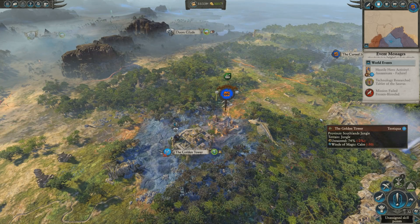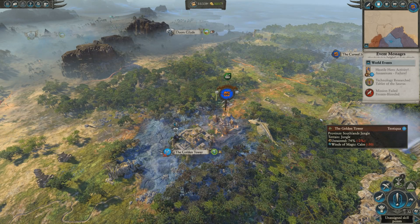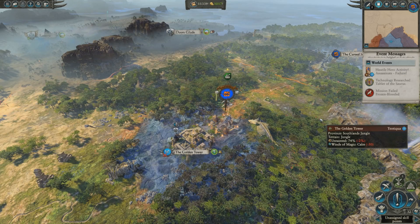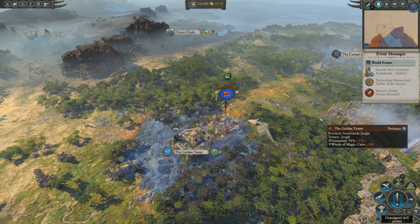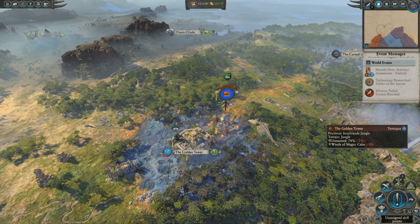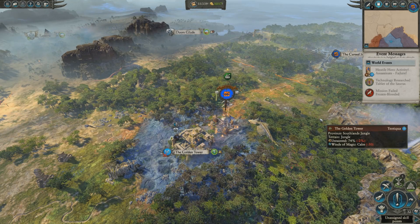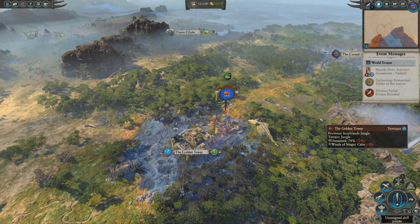Coming in at number 4 is a strategy for the campaign map that's particularly cheesy: sacking the same settlement over and over again before you eventually occupy it. This works really well in the early game for levelling up your lords and heroes at virtually no cost and time to you. Generally speaking in the campaign, you don't want to expand too quickly, at least not at the beginning, because if you expand too quickly with your settlements underdeveloped, you're never going to be able to defend them. So holding on to a small province and focusing on the small area that you start off with can actually be very effective.